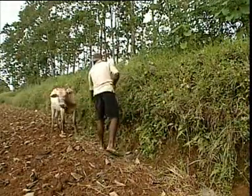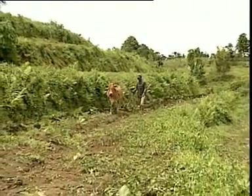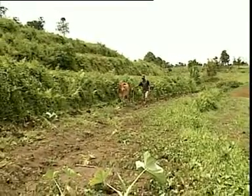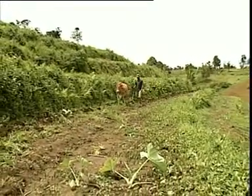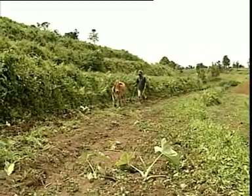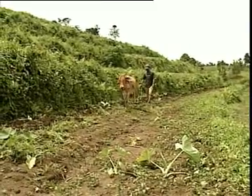Natural vegetative strips are not really a new thing. Some farmers have been using them for years — they're a traditional practice seen in a few areas of the Philippines. What's new is that scientists and extensionists have begun to realize that this traditional practice makes sense. It's a simple solution for a big problem.